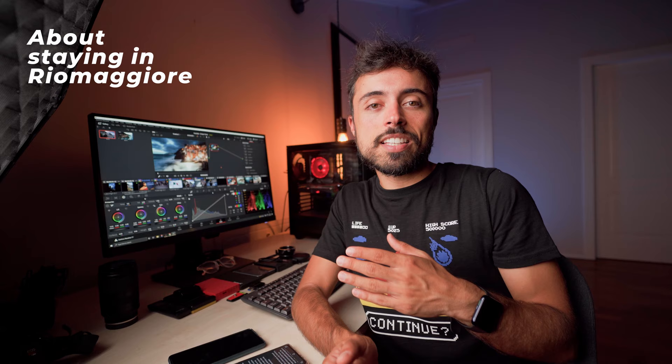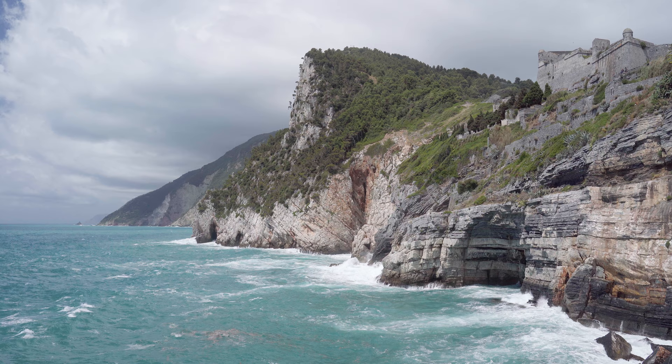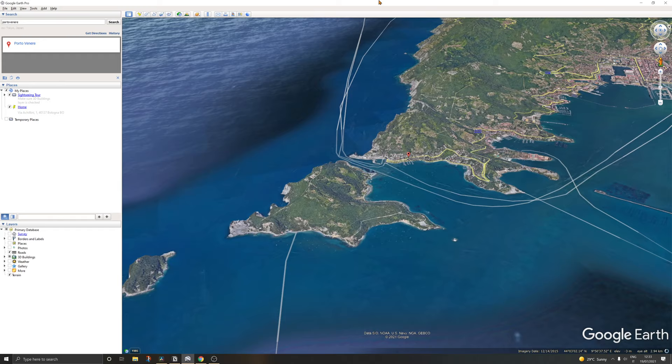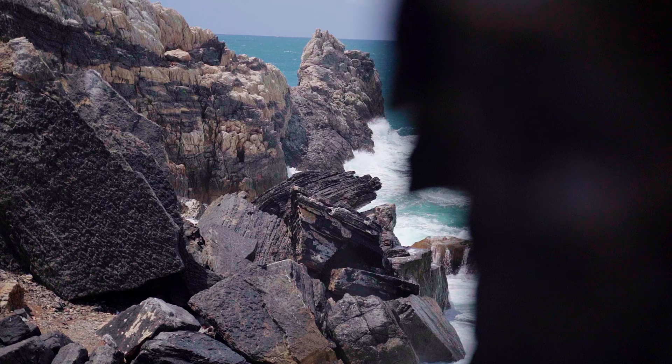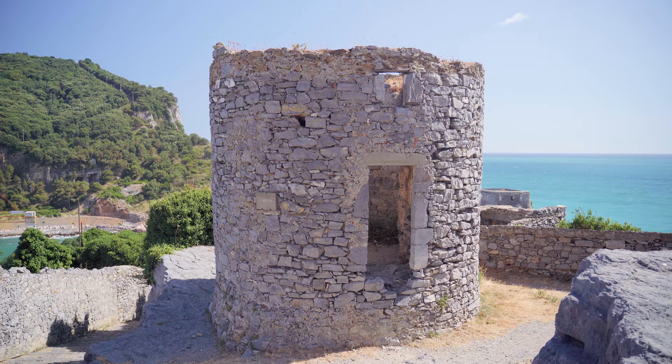The choice to stay in Riomaggiore was based on hotel availability, it was the city we'd explored the least on our previous visit, and it was the closest to Porto Venere — a destination I really wanted to see this time. It's not officially one of the five cities, but it's on the corner and definitely deserves a visit. There are windows with a crazy view of the sea, and a high terrace with an almost 180-degree view of the landscape all around. I definitely recommend having a wide lens, something between 14 and 20 millimeters for full frame, and also a zoom lens to catch the details. You'll also find more references from the movie here, like windmills and towers.